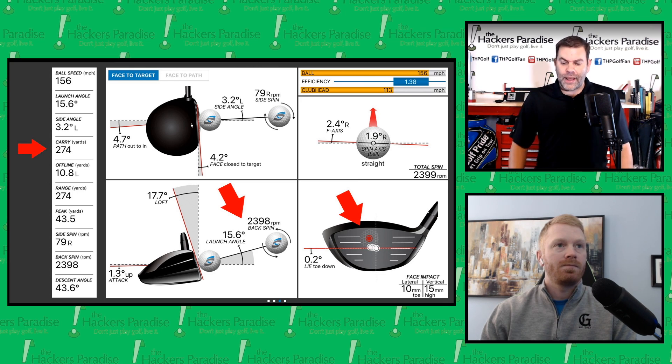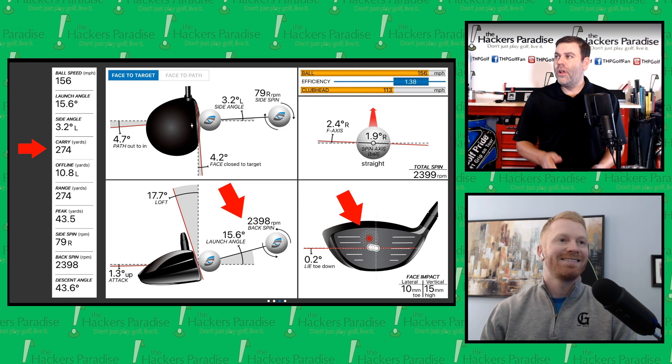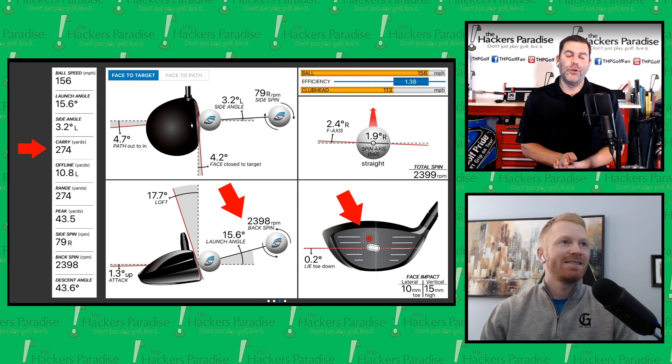Some models held up, but not like this. This was pretty solid. Something we should mention: we kept both weights in the back at neutral, and we used the stock shaft available to everyone — Hazardous Smoke 65 stiff. We actually took the shaft out of one head and put it in the other so it was identical, and both weights were lined up dead neutral in the back.